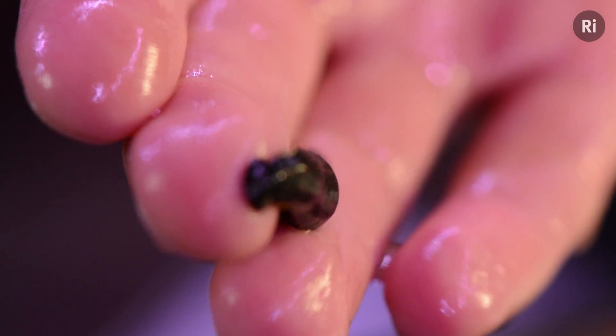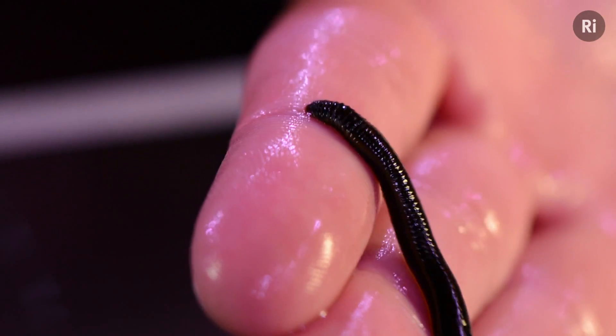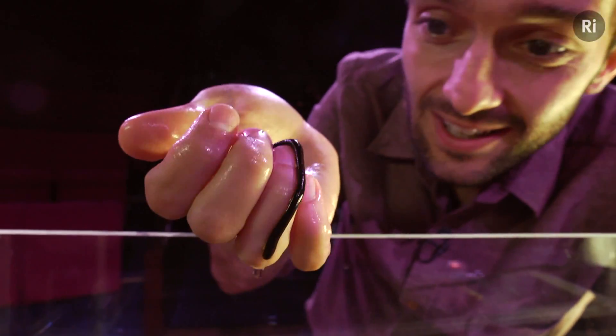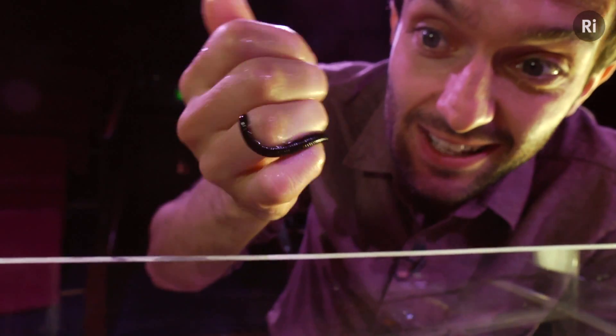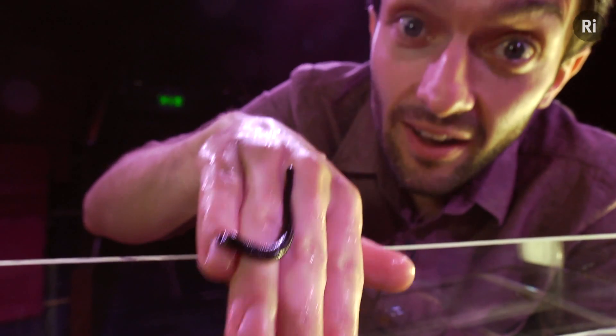And there we are. This is Larry the leech — or it could be Lucia. Leeches are hermaphrodites; they've got both male and female body parts. Now this one is hungry. You can see it's desperately trying to find somewhere to attach, so I'm going to let it feed on my arm.